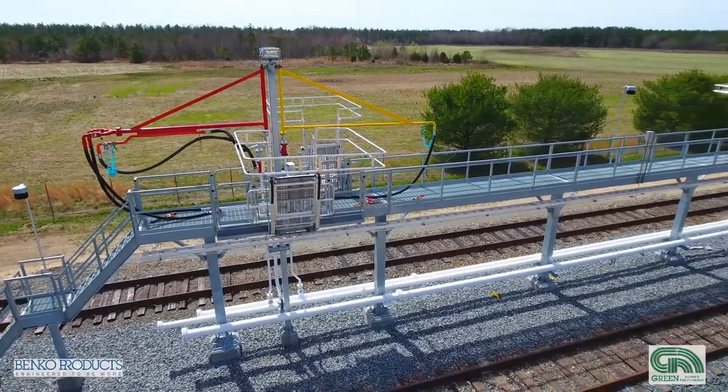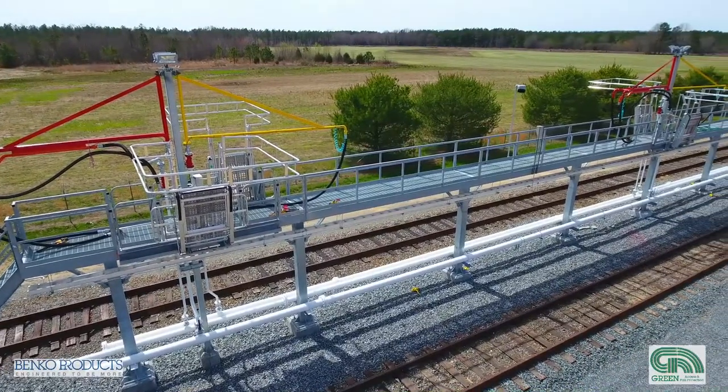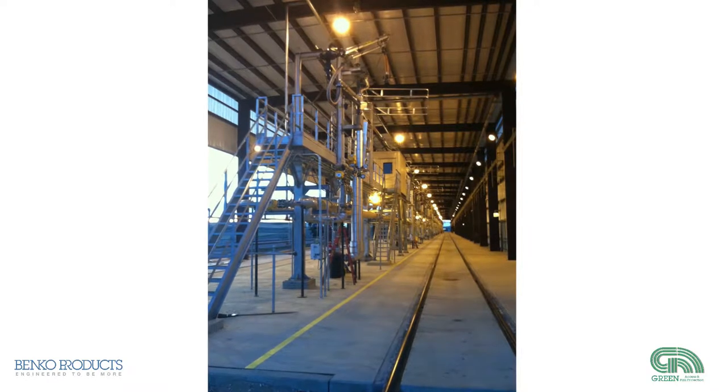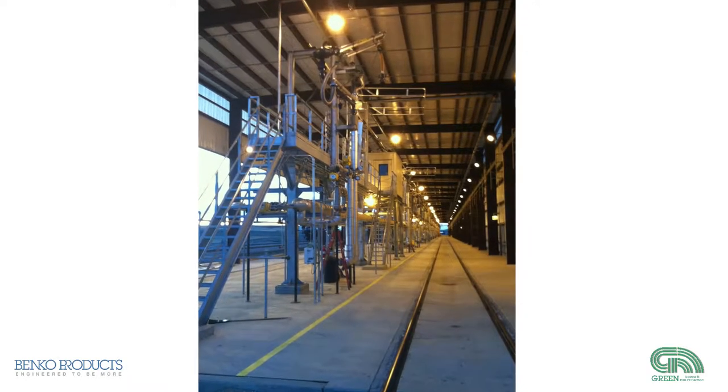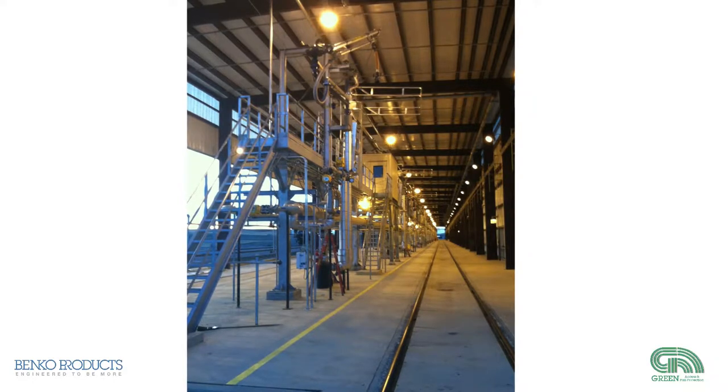Typically, this is just one step in a much larger process to bring in raw material or to ship out finished products. Either way, granting operators safe access and fall protection can be very complex and challenging for many employers.